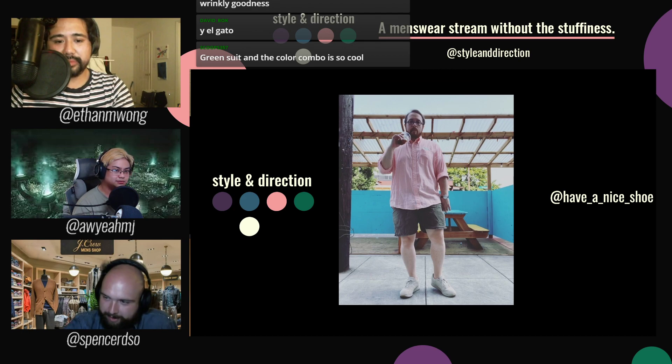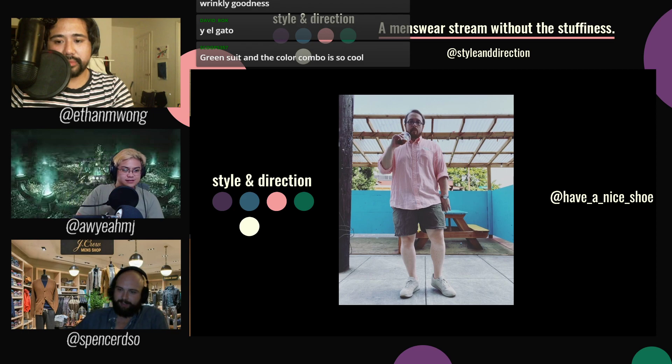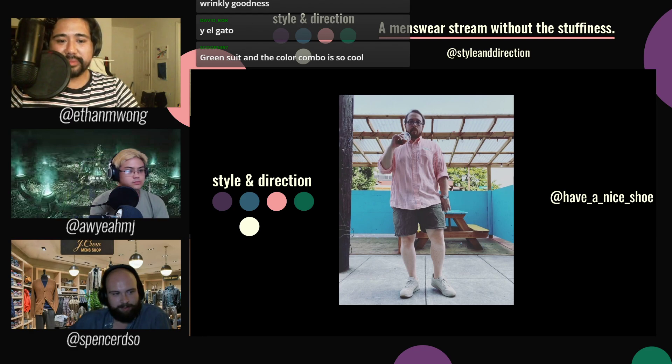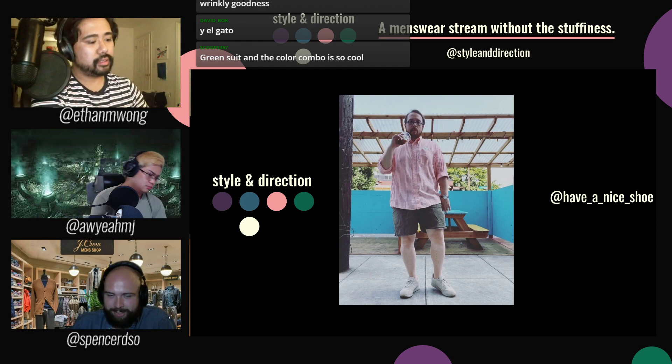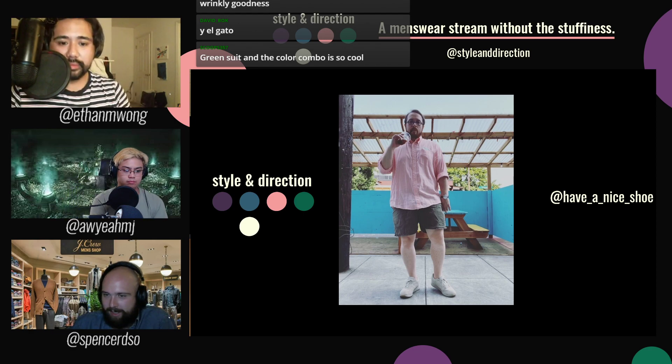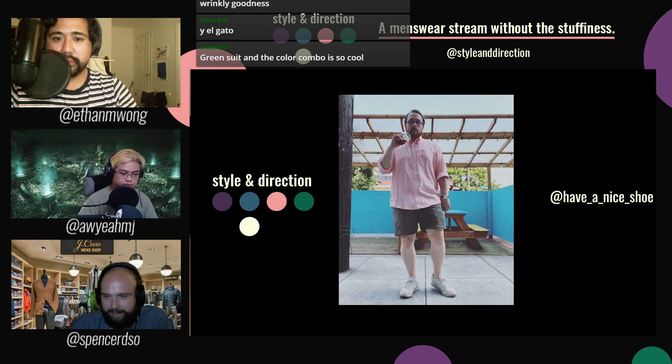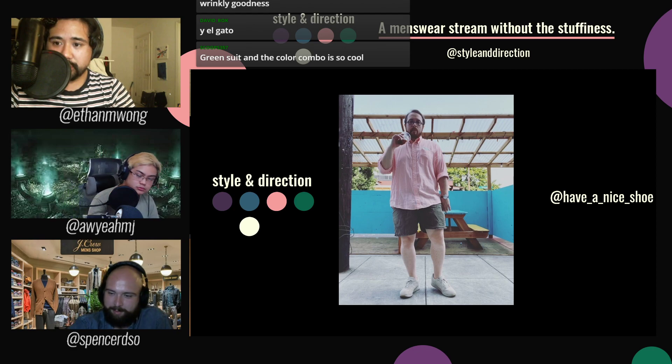Mr. Nice Shoe is here wearing one of my favorites — the red university stripe OCBD. I have one but the collar is destroyed and I need to get it repaired before I wash it a few more times. He's got that with some green shorts and tan understated sneakers, which I like a lot — really nice silhouette and color. Overall a very good look. This is basically what I wear most days anyway. Super cool, thank you Mr. Nice Shoe.